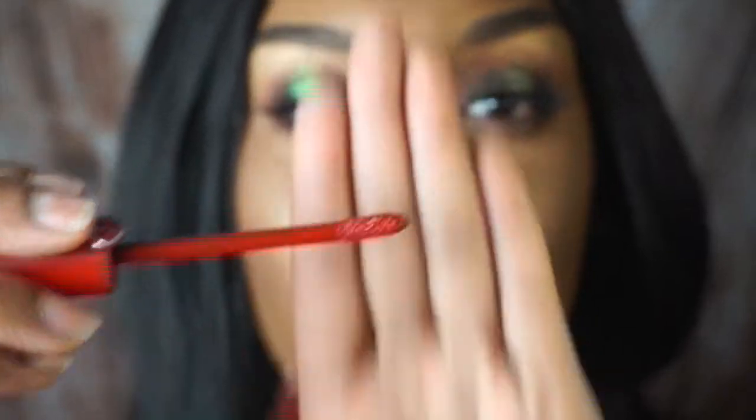The next one I'm going to show you is more of a liquid lipstick on the matte side. This is the Giorgio Armani Lip Maestro in color 400. It has a really nice doe-foot applicator. These are honestly one of my favorites to wear because it's a lot more moist — it's not as dry on the lips.